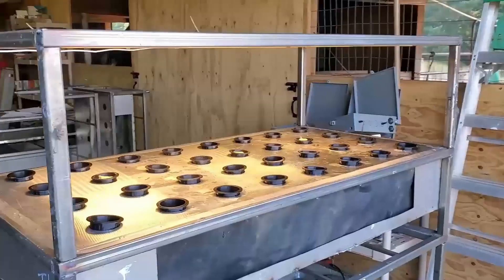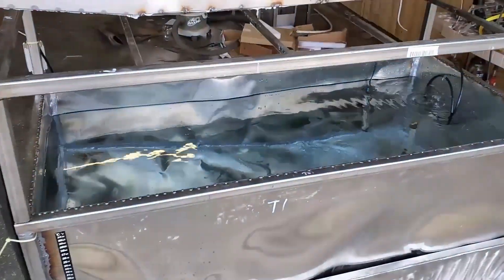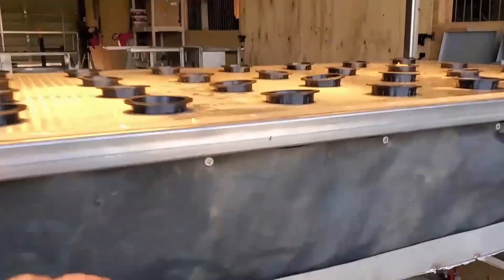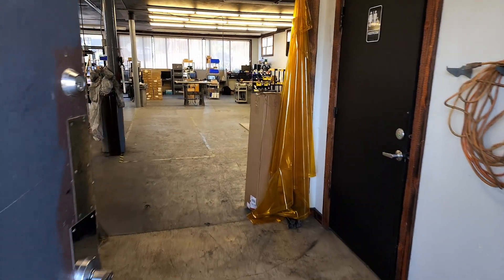I wanted to take you on a tour today. For those who have been following Real Martian, I feel like I owe you guys this — a tour of the transition from our barn to our first manufacturing facility. So let's go ahead and jump in here. It's right behind me. We call this building the Estes building. Let me give you the tour.